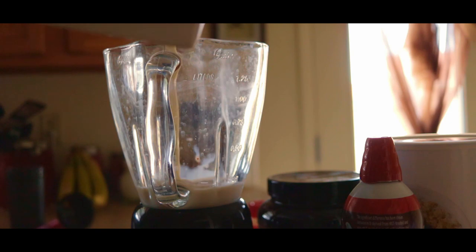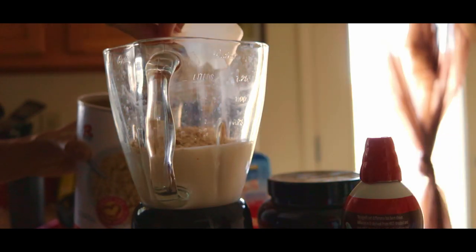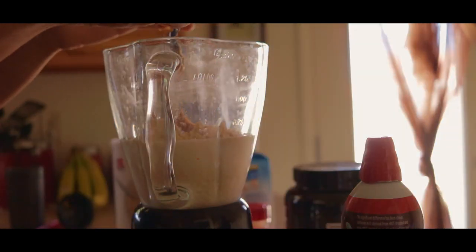Meal number one is a smoothie. Every morning I try to have a smoothie for a couple of reasons. The main reason is because it allows me to be mobile. I work a full-time job, so making that smoothie allows me to get a meal in early in the morning, taking advantage of my feeding window so I can get all my calories in throughout the day.